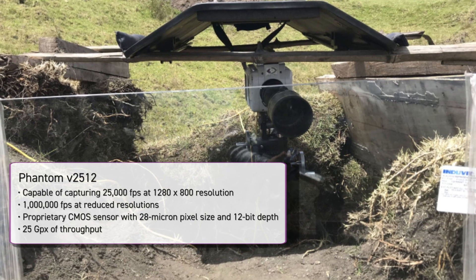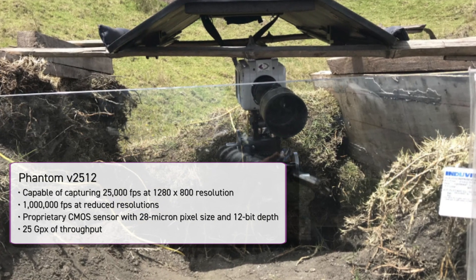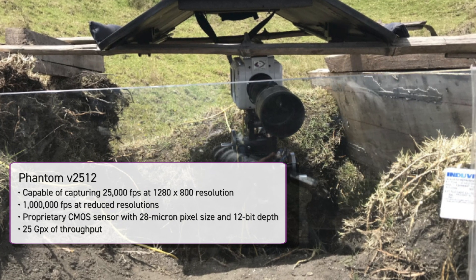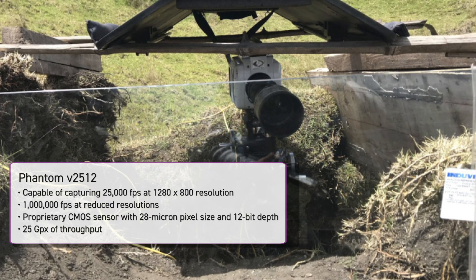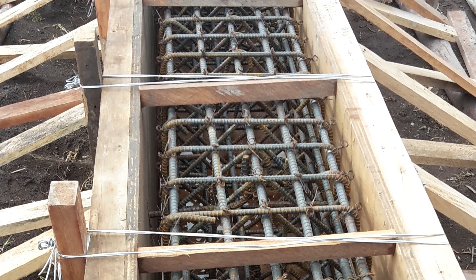A research team employed a Phantom v2512 camera to study the combined damage of controlled explosives and axial loading on a concrete column. The team tested 33 reinforced columns with different mechanical properties and cross sections, then filmed the detonations.